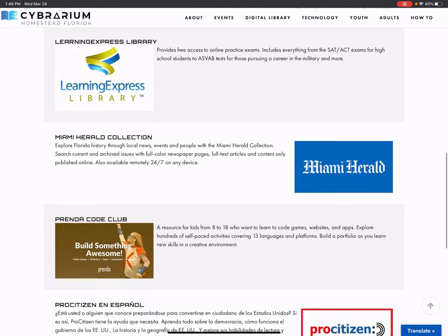Then there's Learning Express Library. These are online practice exams like the SAT, the ACT, the ASVAB, and other career exams like the Nursing Exam. Many other exams are covered as well, with lots of practice exams and activities to help you be successful. Learning Express Library also has the U.S. Citizenship Exam, so if you're preparing to take that exam, you can go on to Learning Express Library and practice.